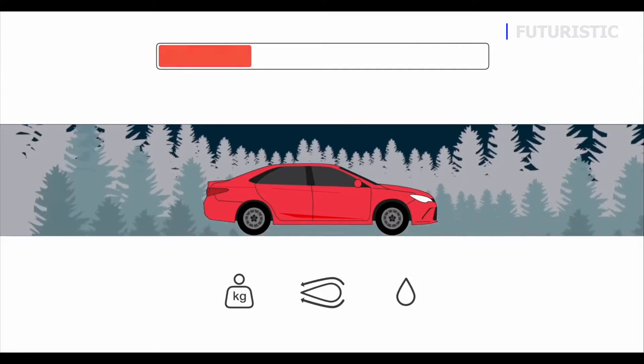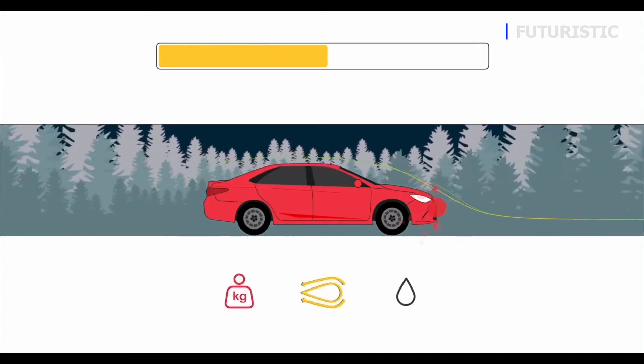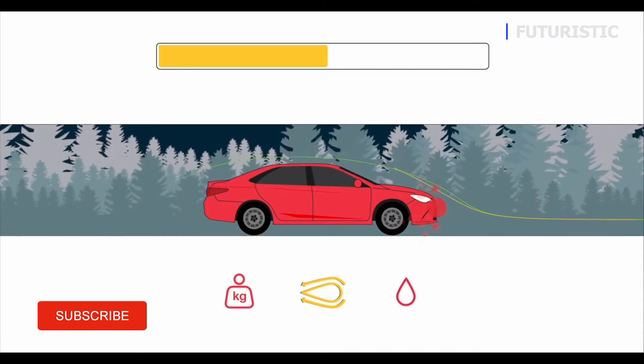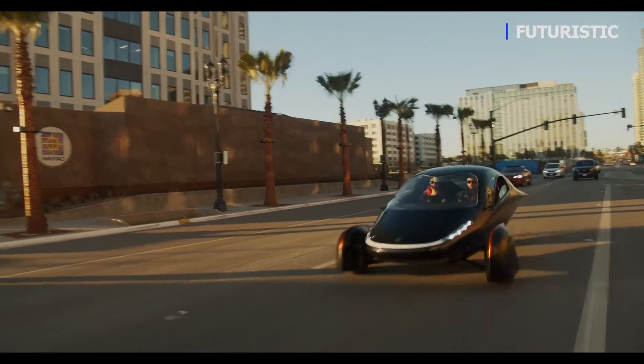In a typical vehicle you use over 60% of your fuel just pushing the air out of the way at highway speeds. So if you could take that aerodynamic drag down to zero, you'd instantly get 60% better fuel economy. With Aptera we did just that — more aerodynamics, lighter weight, efficient powertrain — gets you further with less energy.